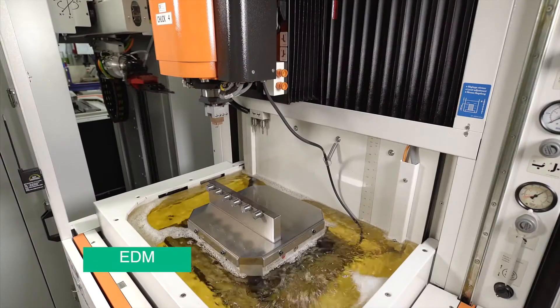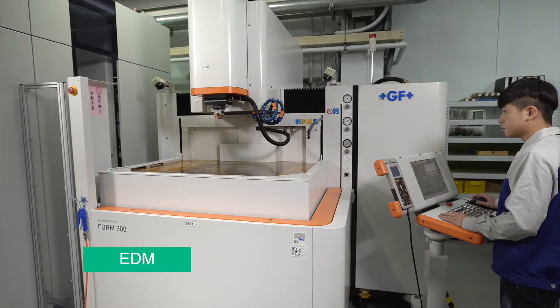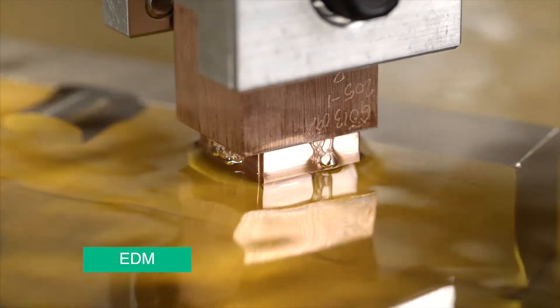To support the cutting-edge complex manufacturing demands of our customers, Yumeirah has made a significant investment in state-of-the-art CNC and EDM machinery.